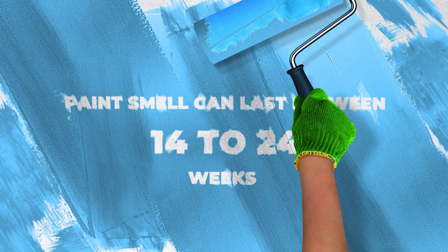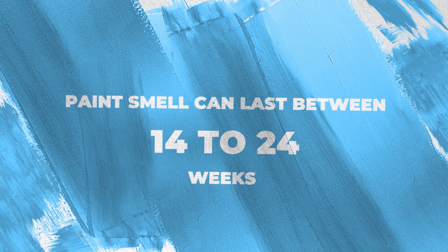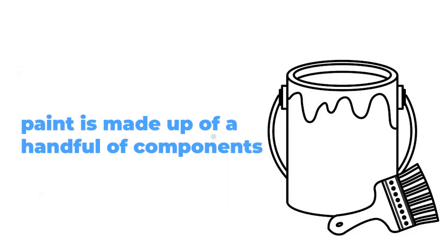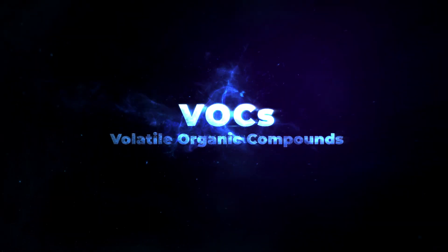But why is that? Paint is made up of a handful of components like solvents, binders, pigments, and additives, which contain chemicals that produce invisible fumes called volatile organic compounds, or VOCs for short.